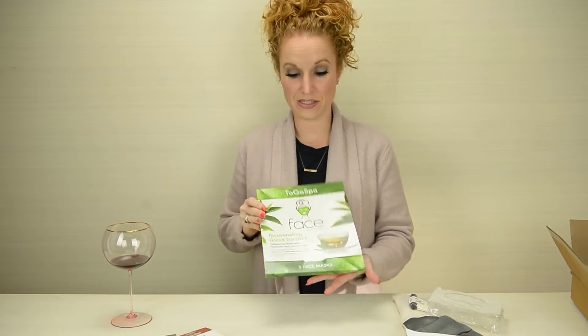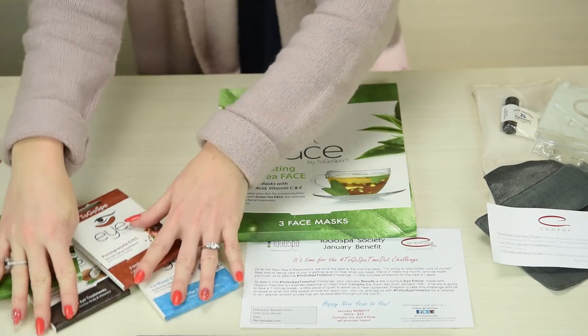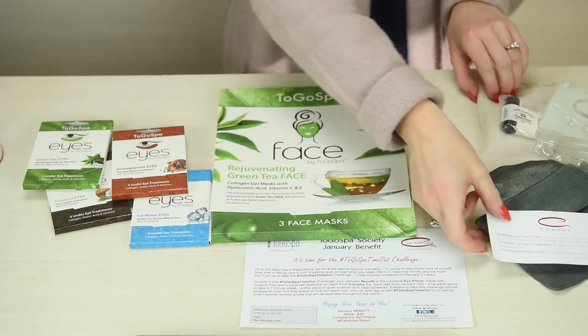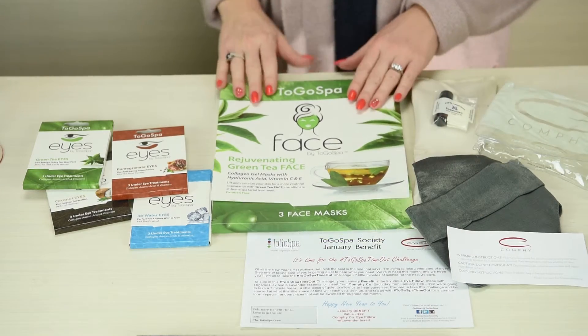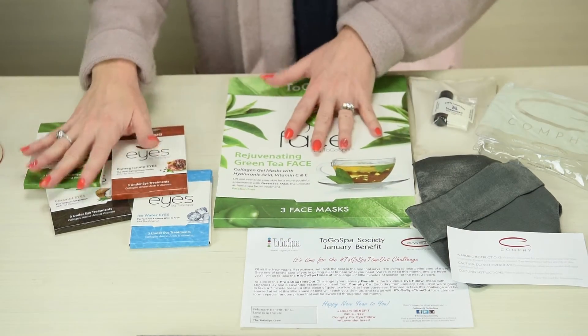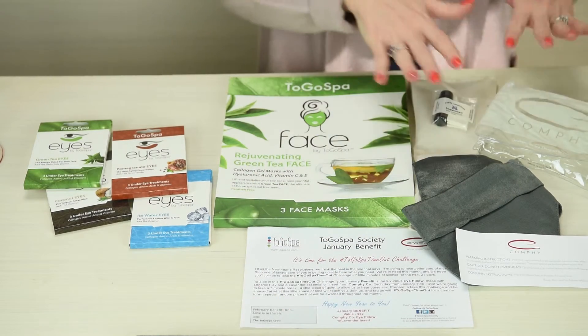And look at this — an entire green tea face mask! This is an unbelievable box. Look at all of this. Very very impressed — the quality of all the packaging, the clean explanation. This is incredibly soft. This is happening tonight for sure.